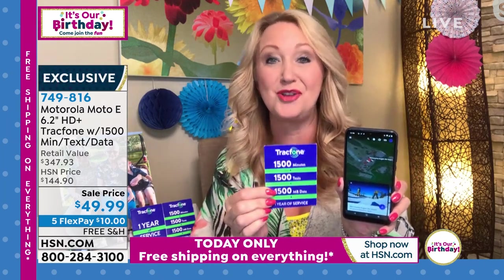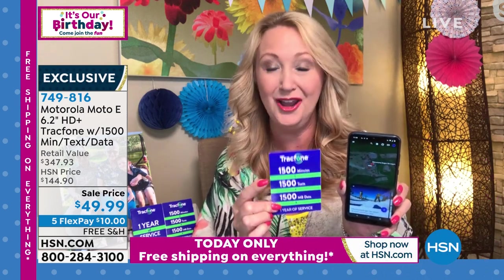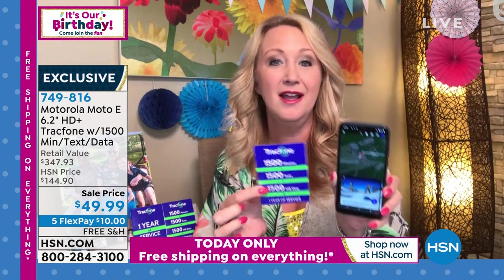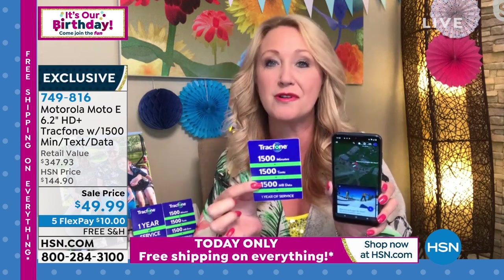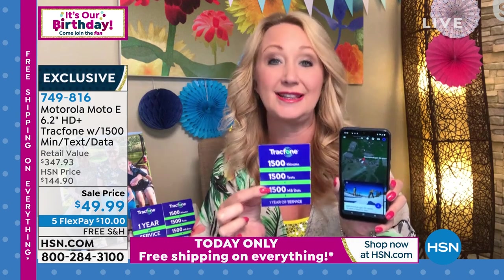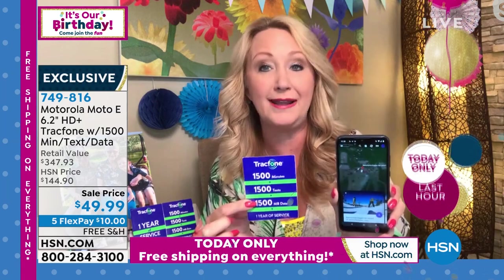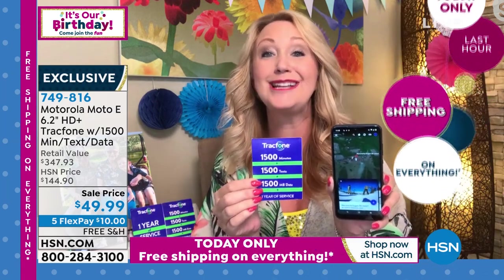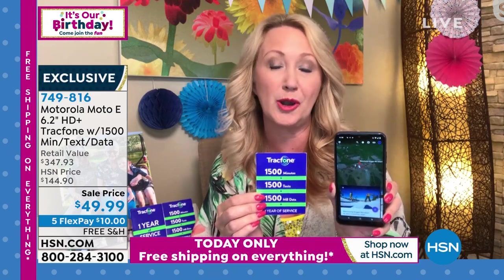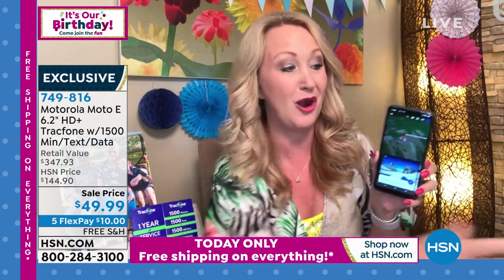The value of the airtime we're including here could be an entire year of service. 1,500 minutes to talk, 1,500 text messages, and 1,500 megabytes of data — you get 1,500 of each. You have an entire year to use it. So basically, if you're that light to medium user, this package and bundle for a phone you own outright could last you for an entire year of service with no bills or ongoing fees going forward.